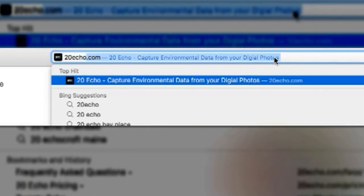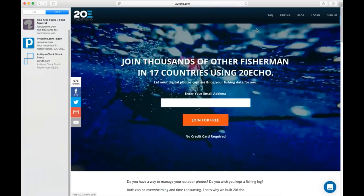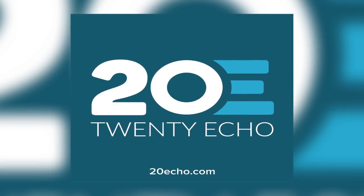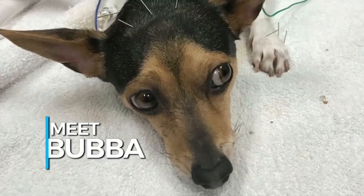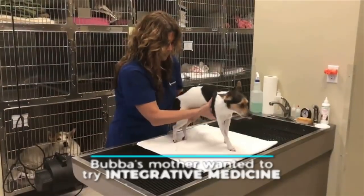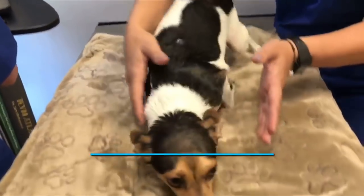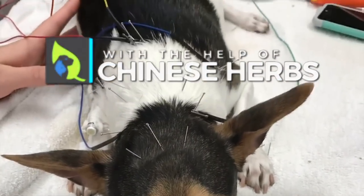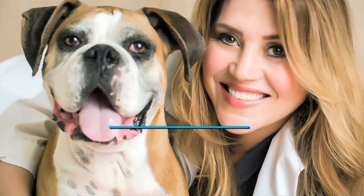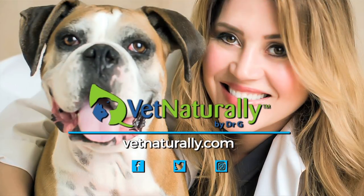If you hunt or fish, you really need to check out 20echo.com. It's an app you can take on the water or on the hunt — it logs all the information: the date, GPS location, tons of information to log your catch or kill. It's a great thing to have. Check it out at 20echo.com and you'll see it more on Bayou Wild TV. Find out if alternative treatment is the answer to your pet's health issues — contact Dr. G at vetnaturally.com.